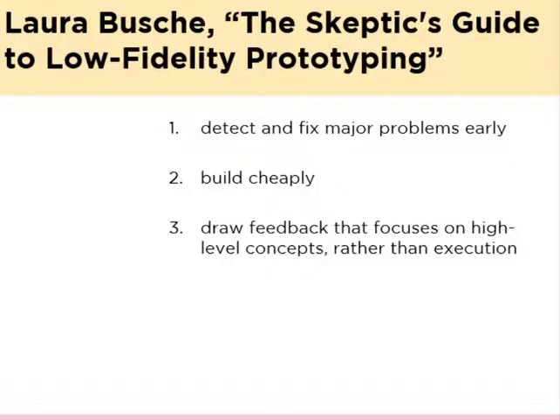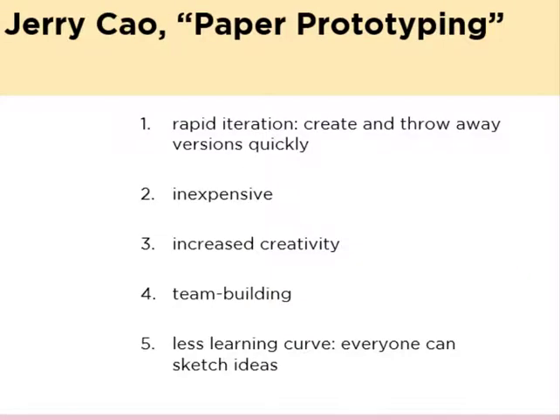In an article about prototyping, Laura Bush suggests the positives of this sort of low fidelity prototyping: you can address major problems early on before development starts, you can build and draft and test cheaply, and you can get user feedback that focuses on high level issues rather than really fine-grained interface considerations. Jerry Cow adds to this list, suggesting that low fidelity paper prototyping can help you generate ideas and revisions quickly. It's cheap, it's fun, it's creative, it can be a great team building exercise, and there's very little learning curve — not everyone can jump into coding an app, but everyone can sketch ideas.